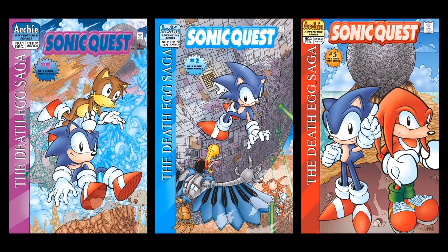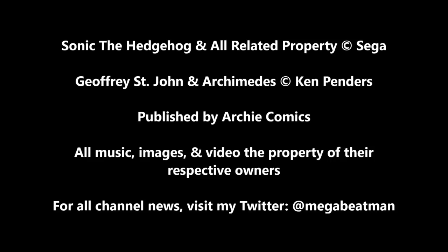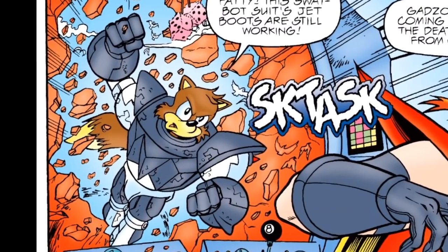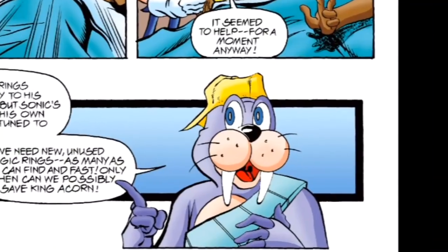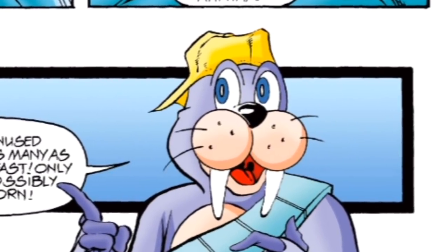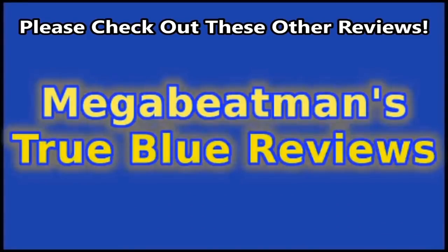Anyway, have a good day everyone. Characters were rocking power suits this miniseries — I wonder if any other characters will wear one in the future. Maybe someone like Rotor. Nah, I don't see that happening. We'll see you next time.